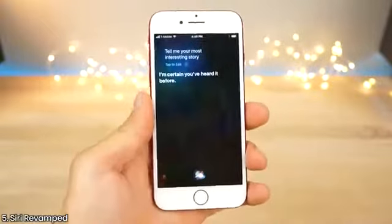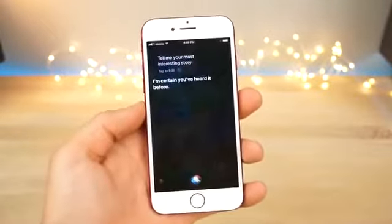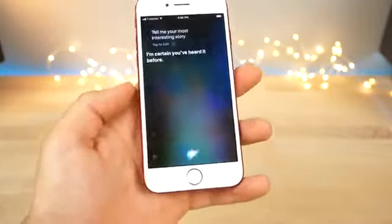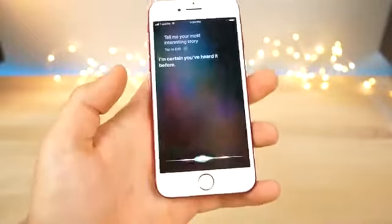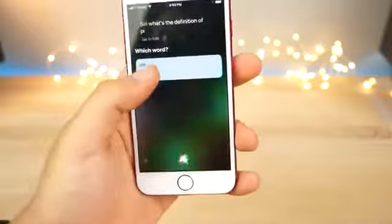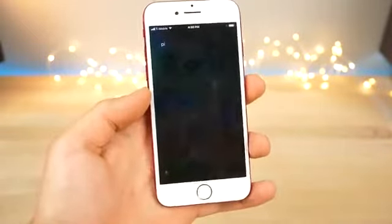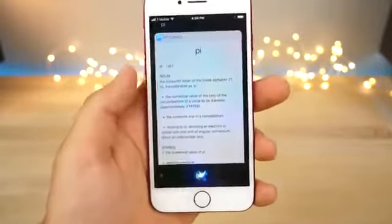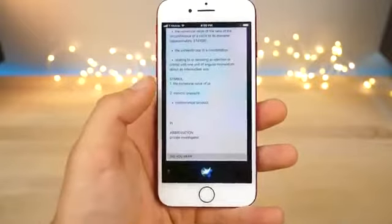Siri has a new voice. She sounds a lot more human, and this applies to both female and male voices. Apple has been working for a long time to rework the voice and make it a lot more natural. Siri's got a new interface too. For example, asking "what's the definition of pi?" — she now gives answers with a completely new interface that looks really, really clean and works well with the design language of iOS 11 overall.